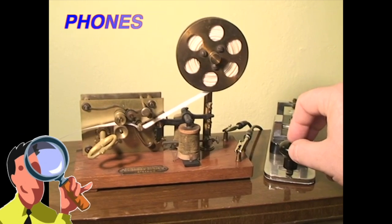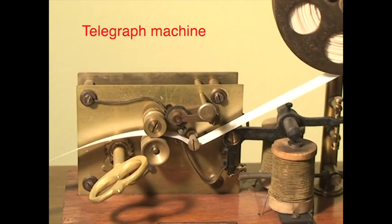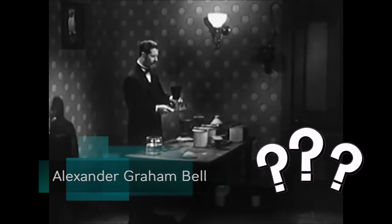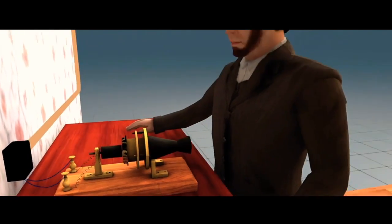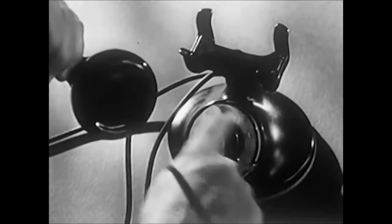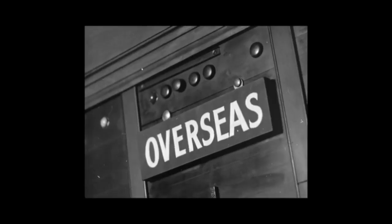In the past, people see the telegraph. It sends short messages, one letter at a time, with patterns of electricity. This guy asks, how can we send voice sounds through wires? Over years, he tests many microphones to change sound into electrical patterns. At the receiver, a speaker changes electrical patterns back into sounds. He invents the first telephones. Next, wires and phones connect cities and countries.